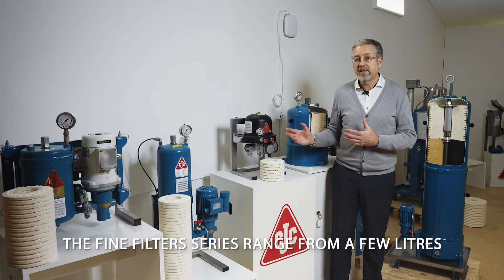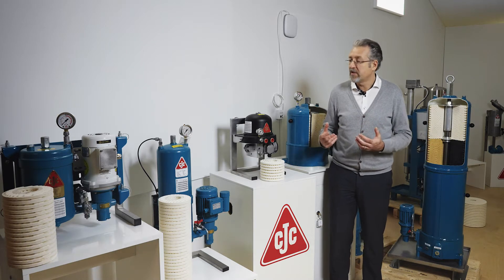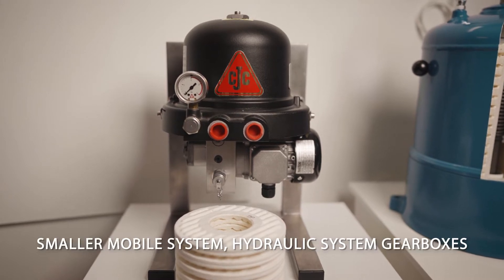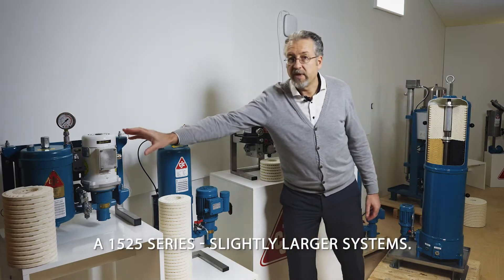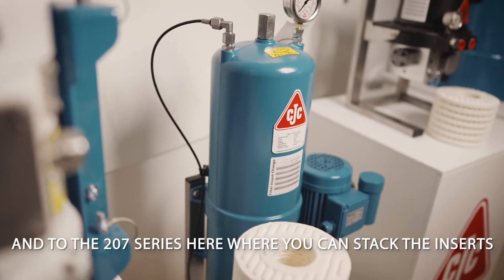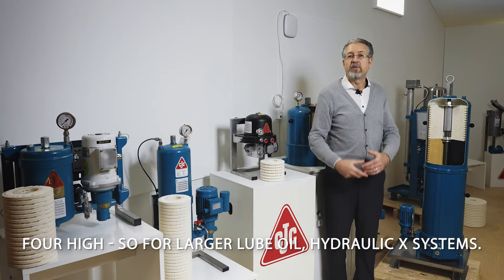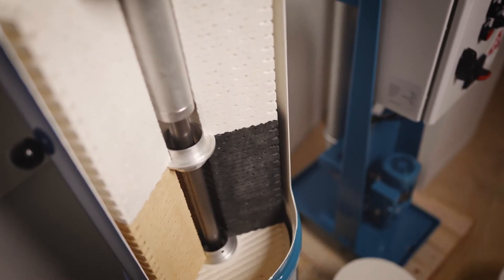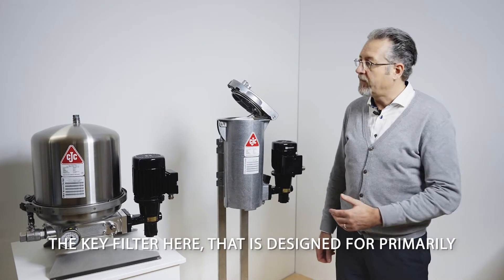The fine filter series ranges from a few liters up to several hundred thousand liters — huge systems. Starting from the 1512 here for smaller mobile systems, hydraulic systems, gearboxes, and so on; the 1525 series for slightly larger systems; the 1550; and up to the 27 series where you can stack the inserts four high, for larger lube oil, hydraulic, or gear oil systems.